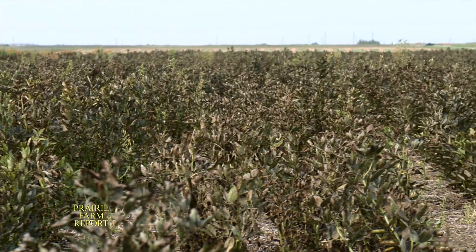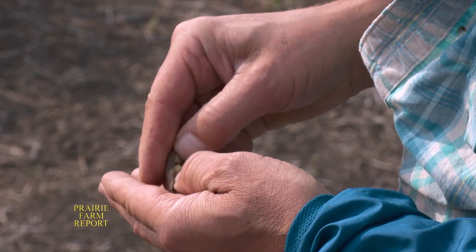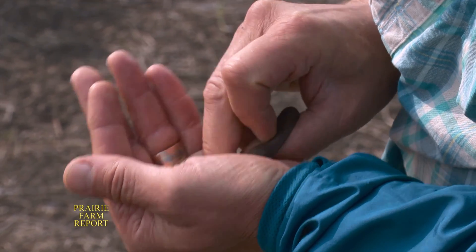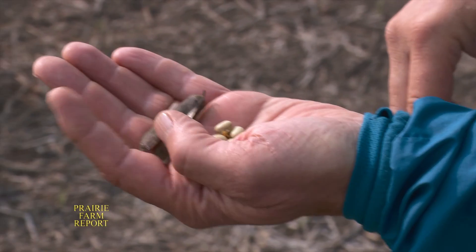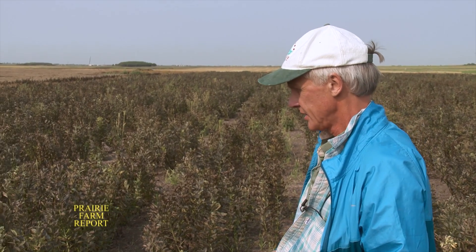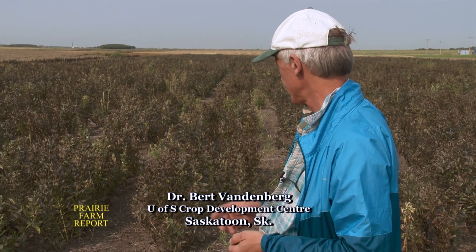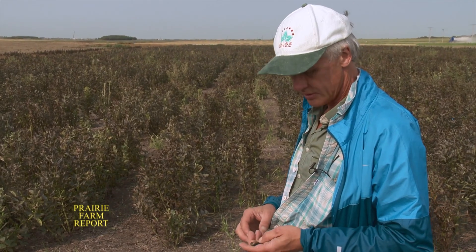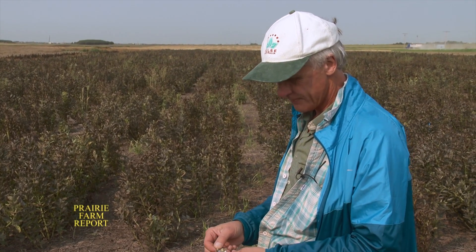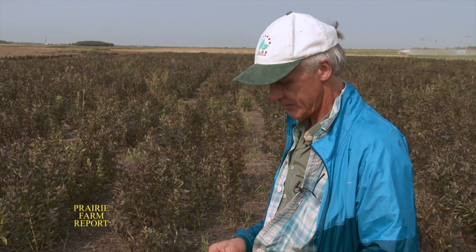We've been visiting with Dr. Bert Vandenberg with the University of Saskatchewan's Crop Development Center. In recent years, he's been developing and releasing varieties more suitable for Canadian farming conditions. They use a standard trial system with typically three-row plots to evaluate large numbers of plants. They're trying to identify families of sister lines with high yield potential and the right agronomic qualities — keeping them short with as many pods as possible. Small seed size is considered a key feature in faba beans.